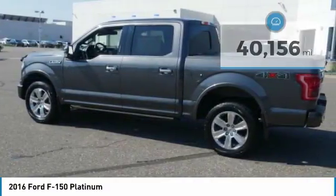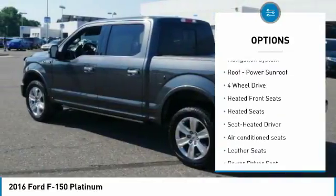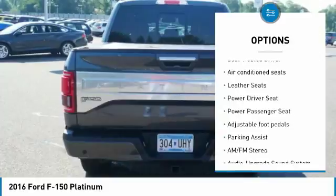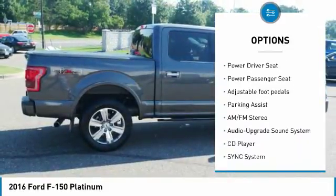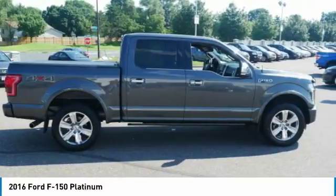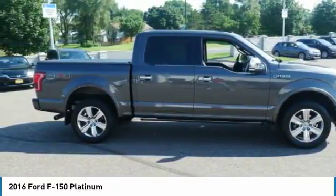Here are some of this vehicle's great options: four-wheel drive, heated seats, XM Satellite Radio, running boards, traction control, anti-lock braking system, power passenger seat, navigation system, air conditioning, and Bluetooth wireless data link for hands-free phone.